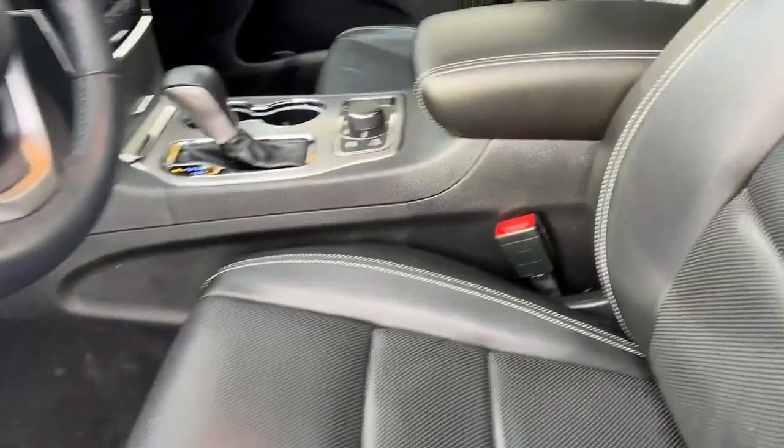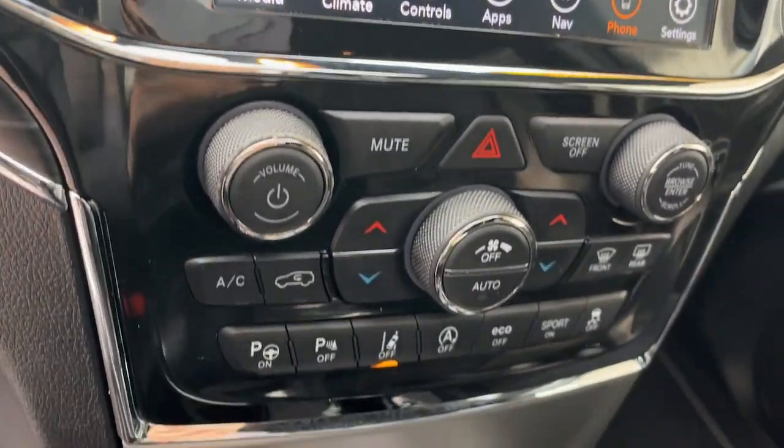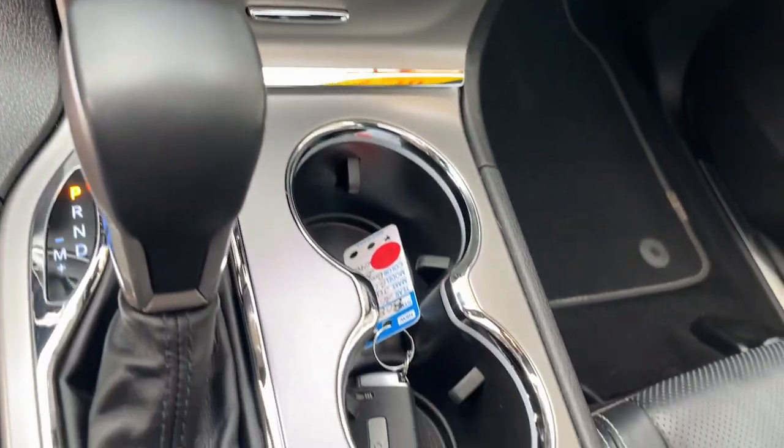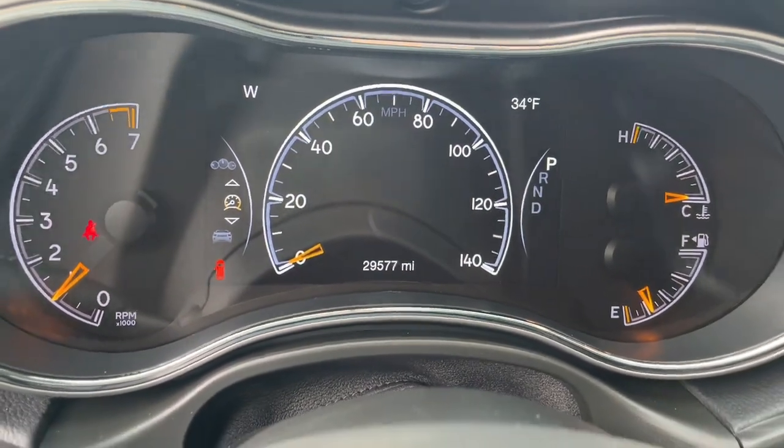The following are some of this vehicle's highlighted options: panoramic roof, navigation system, keyless entry, sun/moonroof, remote engine start, power passenger seat, lane keeping assist, fog lamps, backup camera, power lift gate.